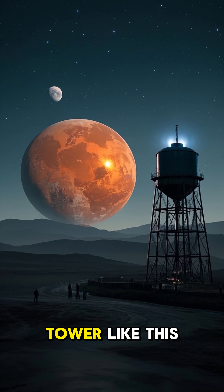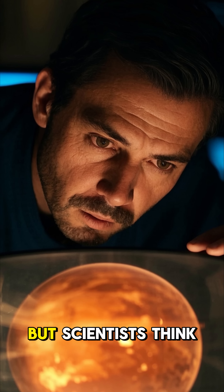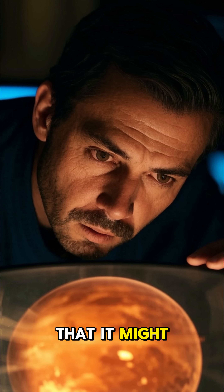Did Mars have a big water tower like this one on Earth? Well, we don't know, but scientists think that it might have.